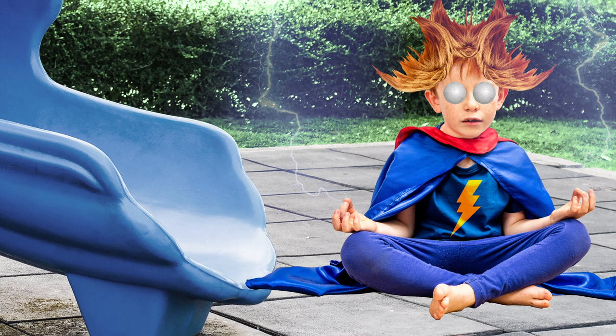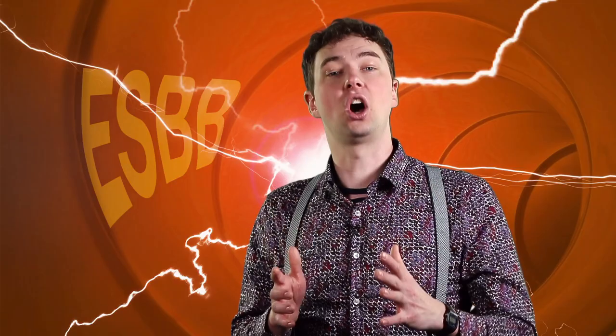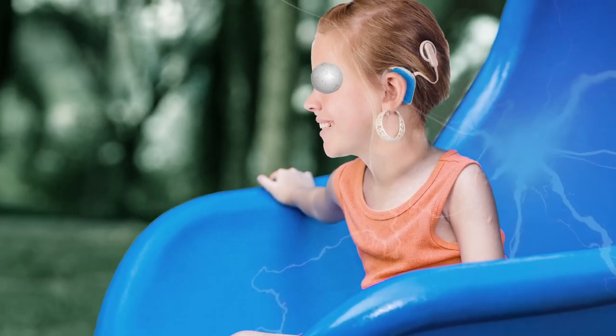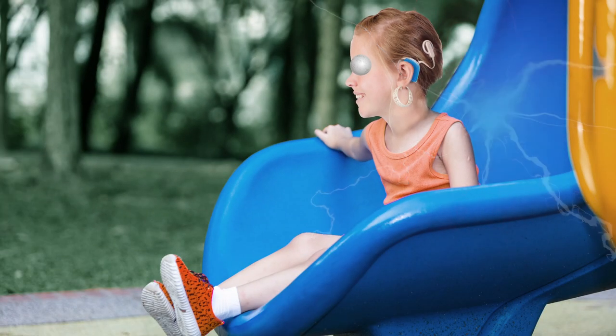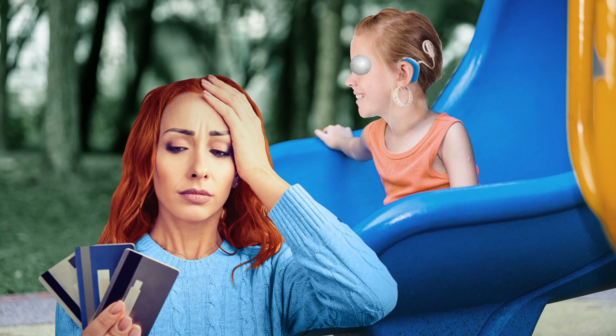Parents have literally been driven to spraying down their kids with static guard before they go to the playground, and this is causing literal medical harm to children. For children with cochlear implants, a quick trip down a plastic slide can short out their ability to hear and cause more than $1,000 in damage to the implants.